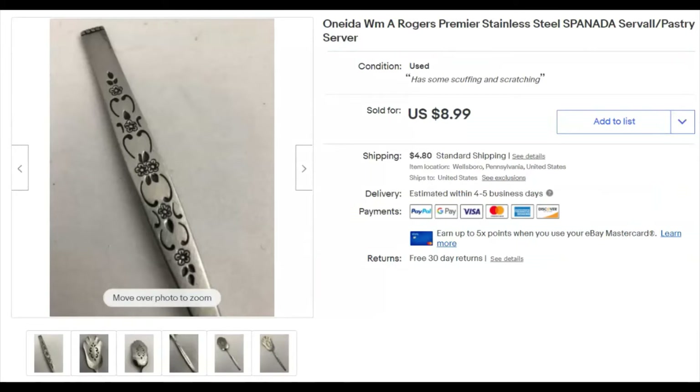This is a pastry server — Oneida brand. I can only show you the handle in the screenshot. I paid a quarter for it, listed it November 19th last year, and it sold May 2nd for $9 plus shipping.